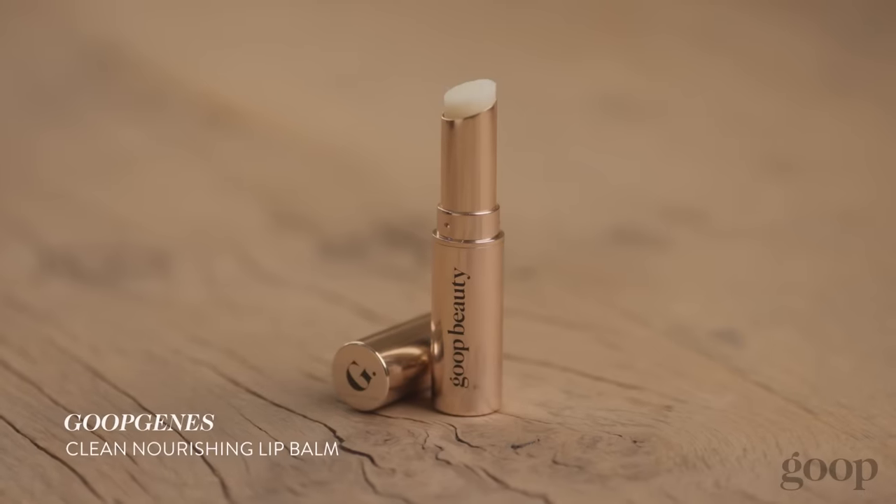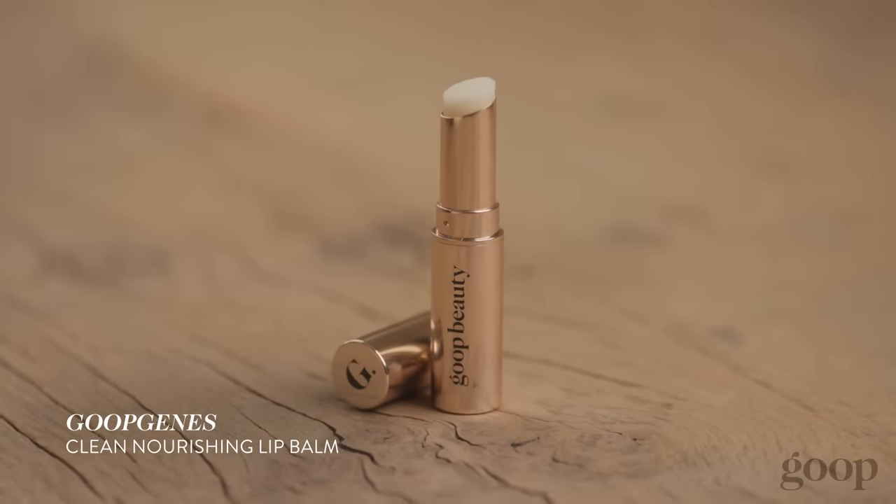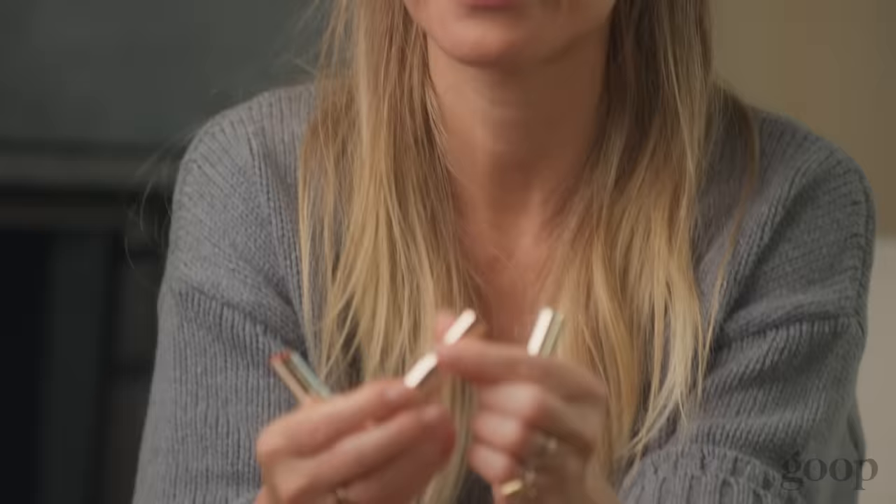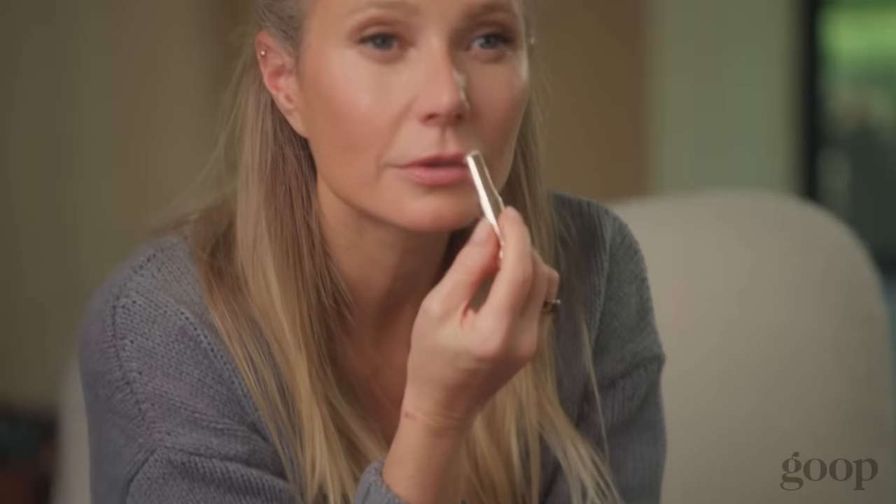We have our Goop Jeans Clean Nourishing Lip Balm. It's an ultra moisturizing formula — a clean, non-toxic lip balm that's actually really cushiony and nourishing. This is the one that I have in every pocket, in my car, every handbag — basically every two minutes.